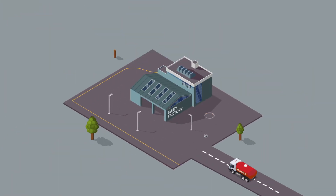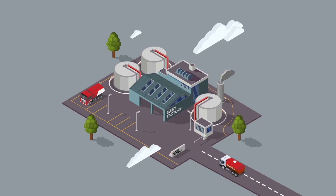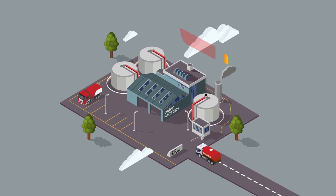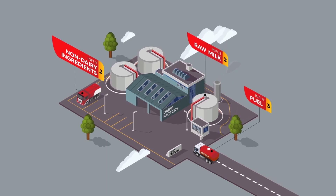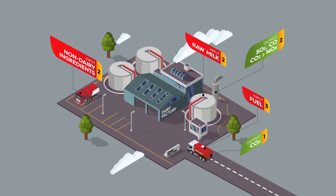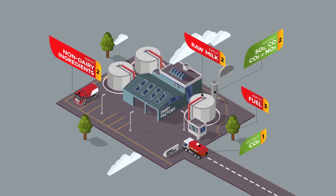The raw milk is transported from the farm to the plant where it is processed to make various dairy products. The plant receives the raw milk and begins the production process. Transportation of these raw materials also generates an environmental impact, as it too increases emissions of greenhouse gases.